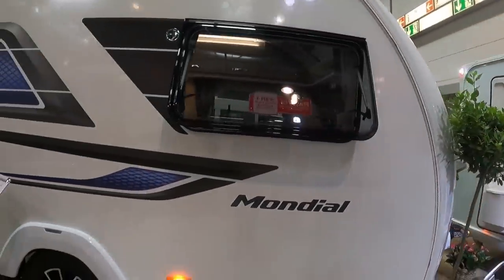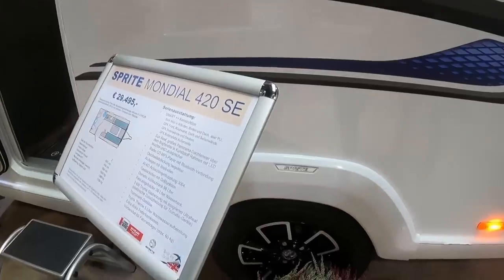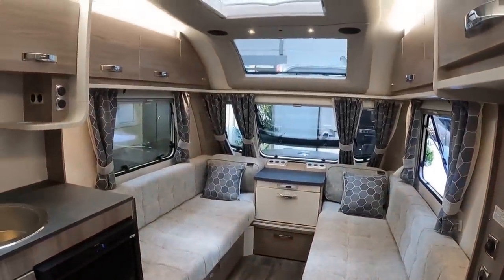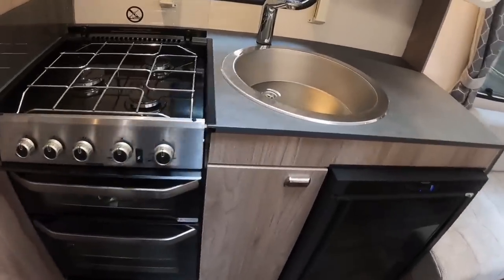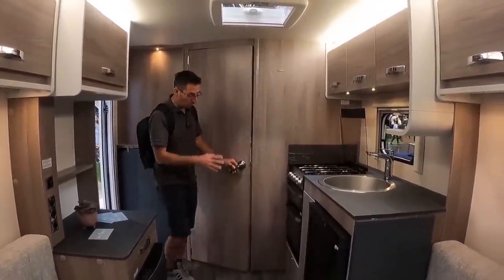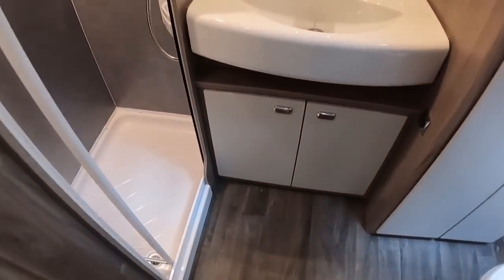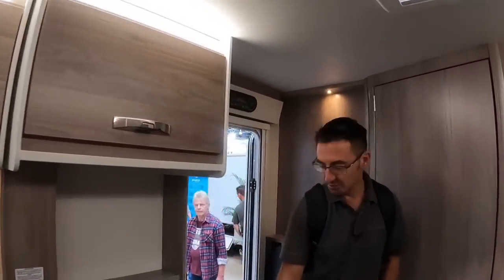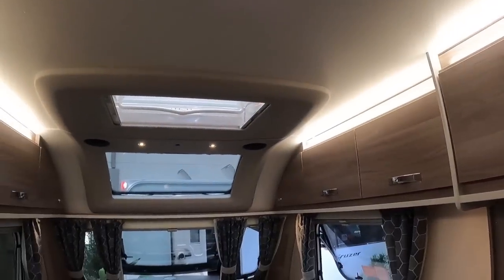We've got the Swift Mondial 420 SE at just about 30,000 euros — nice and lightweight at 1,350 kilos maximum, 1,045 as it stands here now. This is a two-berth layout — a lot different to many of the European models we've been looking at. We've got a proper hob, grill and oven, plus a proper separate shower and toilet at the back. Essentially the same fittings as what we've got in the UK — it's quite nice to see a bit of home comfort. Everything is still built by Swift and just exported over to the European market with the left-hand door.